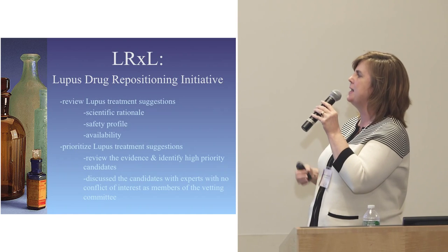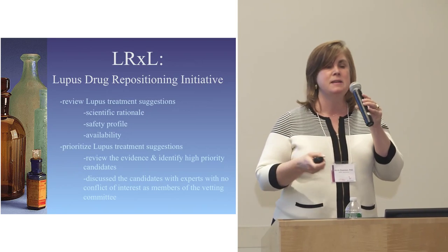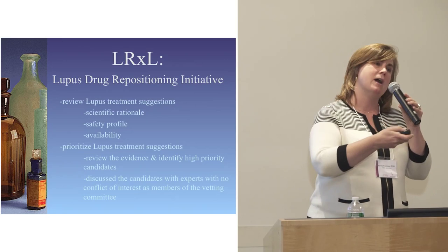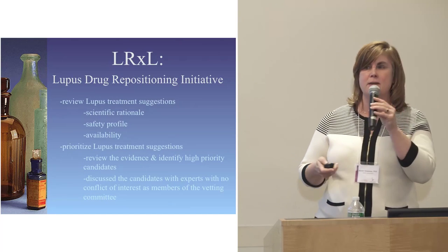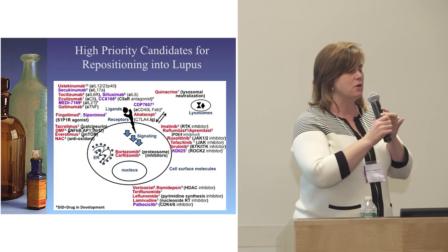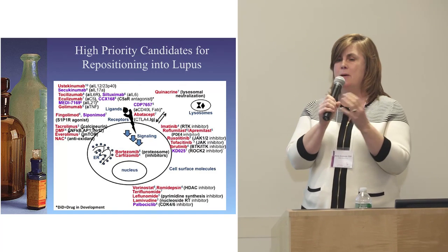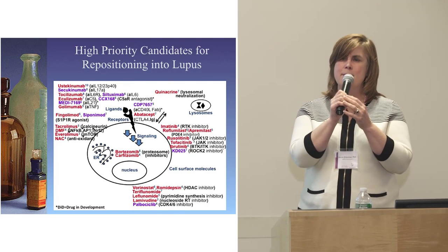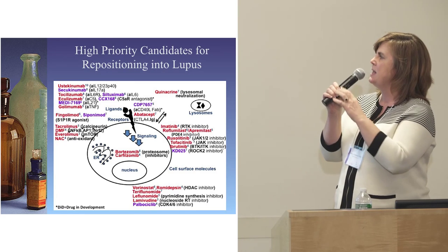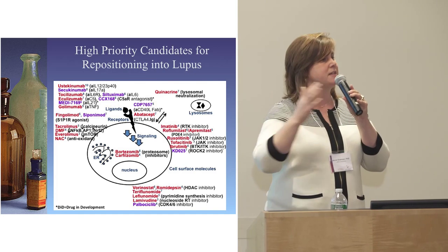This is our list of high-priority candidates we're looking at repositioning into lupus. One of them is ustekinumab — which scored a 10. It's a biologic already approved. It's a drug from Janssen. The rest of the drugs in red are from the first half of the process; those in purple are drugs either approved over the last year or in development.